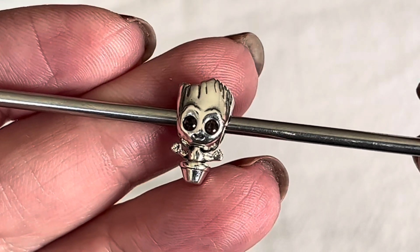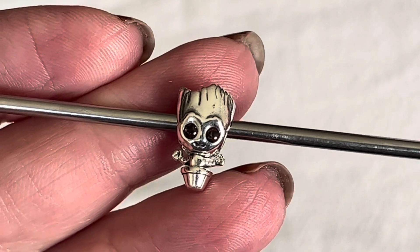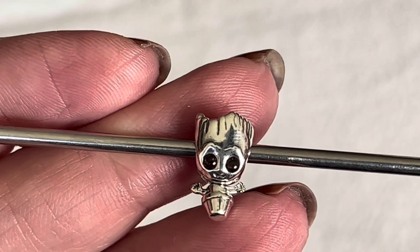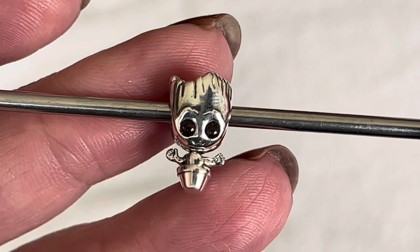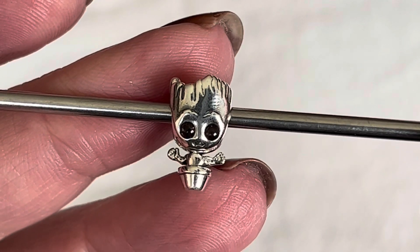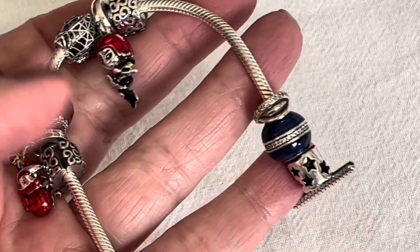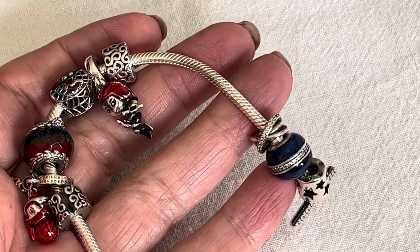Did you notice that Pandora had a price increase just recently in the last two or three weeks? Groot used to be $80, he's now $85 — it seems like the price increase is about $5 or $10 in that range. These little charms are getting more expensive, which just means you have to pick and choose really carefully the ones that you enjoy the most. Groot definitely falls under that category, so I'm going to put him on my bracelet design — this one right here — and I have a spot for him already picked out.